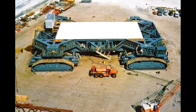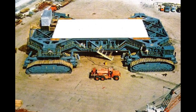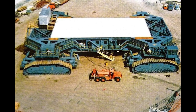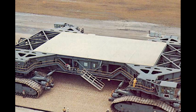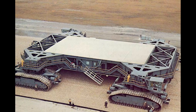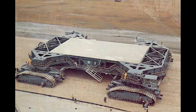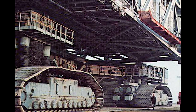By December of 1963, Marion had completed 90% of the design and expected to deliver the first transporter components to the Kennedy Space Center by March of 1964. As Marion moved forward with the development of the crawler transporter, it was running into trouble with the subcontractor responsible for the hydraulic system needed for steering and leveling the giant machine.